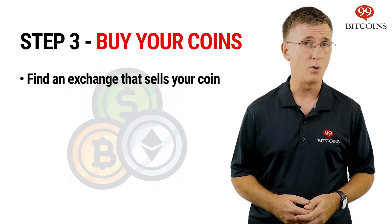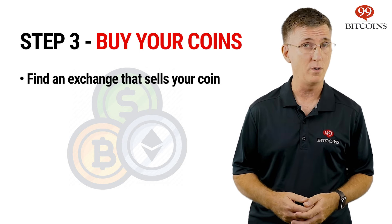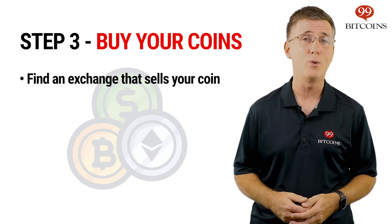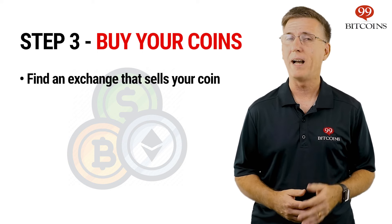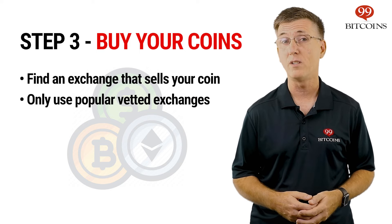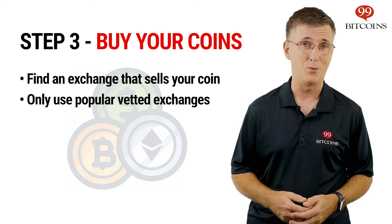Finally, it's time to buy your coins on an online exchange. Not all exchanges sell all cryptocurrencies. Luckily, CoinMarketCap.com also lists the relevant exchanges for buying any listed coin. If you're looking to buy several cryptocurrencies, we recommend choosing an exchange that already supports all of your desired coins, as the sign-up process at an exchange usually takes a while.